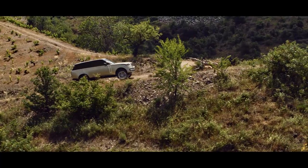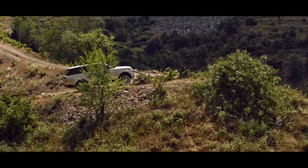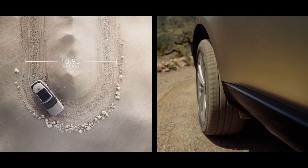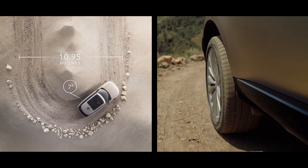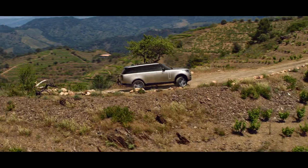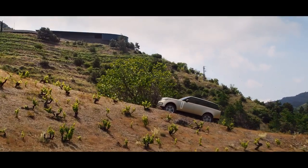All-wheel steering provides superior high-speed stability with enhanced low-speed agility. The rear wheels turn up to 7 degrees in the opposite direction to the front wheels, helping deliver a turning circle of under 11 meters. This is the most maneuverable Range Rover ever.